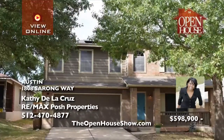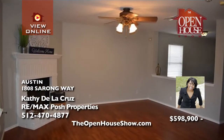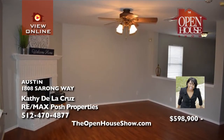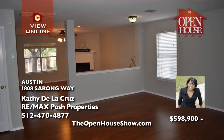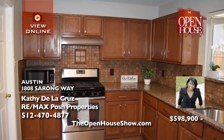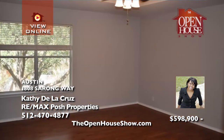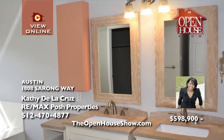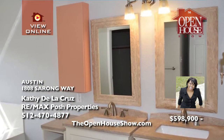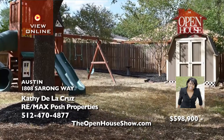Kathy De La Cruz is delighted to offer this incredible two-story, three-bedroom, two-and-a-half-bath home in a mature community. A spacious primary suite with its own sitting area, lots of windows for natural light, an upstairs game room or fourth bedroom, an eco-friendly solar system, a rain harvesting system, and all appliances that stay with the sale. Kathy says, here is your next place to call home.